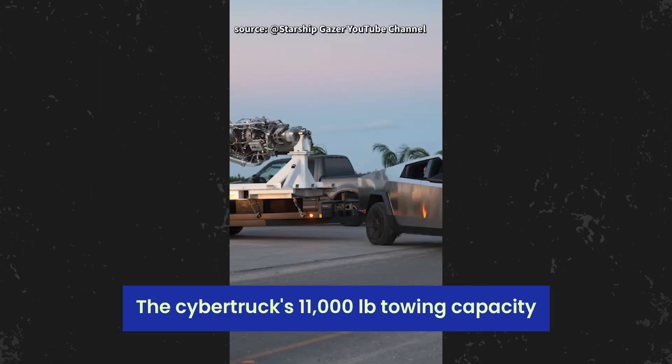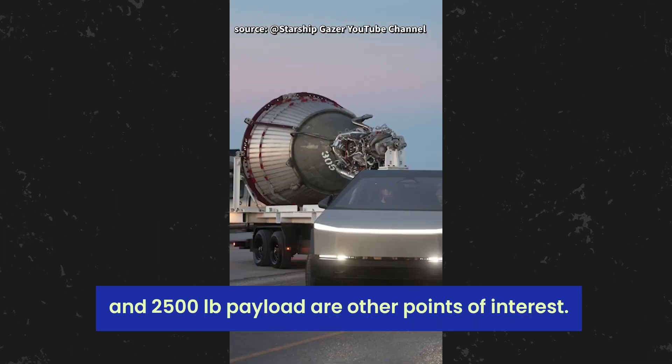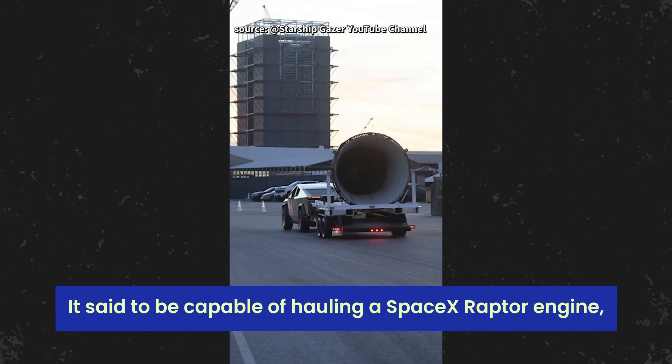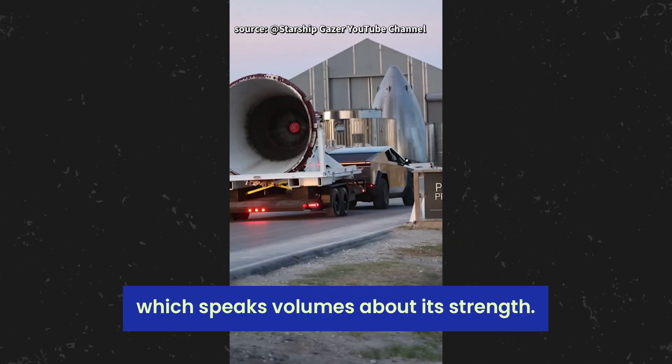The Cybertruck's 11,000-pound towing capacity and 2,500-pound payload are other points of interest. It's said to be capable of hauling a SpaceX Raptor engine, which speaks volumes about its strength.